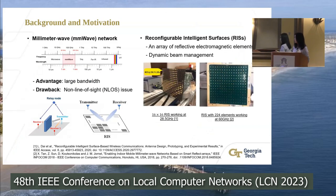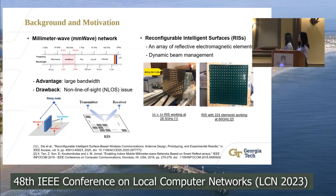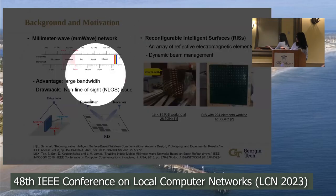To start with, I will introduce what reconfigurable intelligent surface is and why it is used in millimeter wave networks. Millimeter wave networks have been proposed to support high data rate communication for the next generation of wireless networks because they can provide large available bandwidth. But they have the drawback of non-line-of-sight issues.